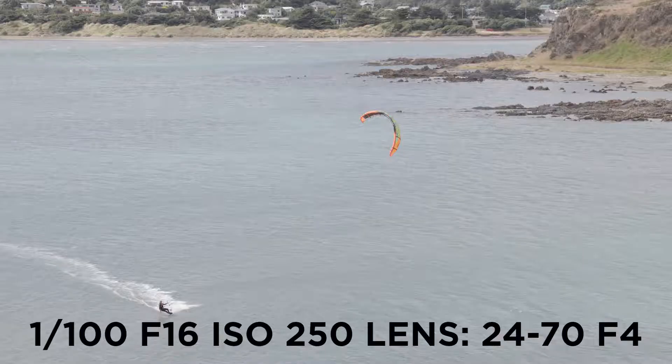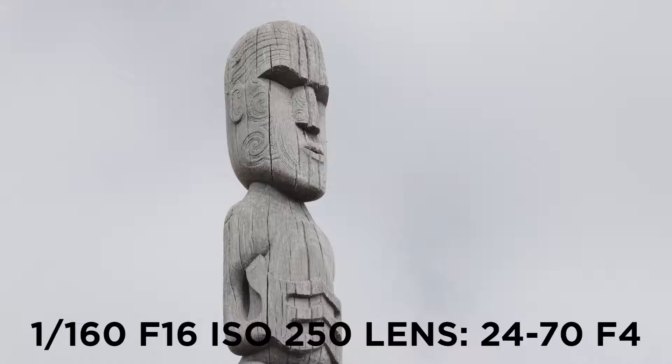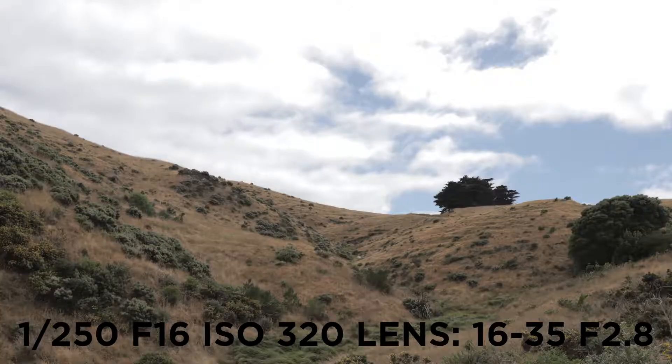I definitely want to invest in a 70-200mm lens. The 24-105mm f4 works great but even fully zoomed in at 105mm there's still a lot of room around the kite surfer, so I definitely want to make the investment. I don't know if I want to buy a f2.8 or an f4 — probably the f2.8 so I can get some more light into the sensor, although I think I could get away with an f4. While I was there I also took a few photos of the Maori carving and a few other landscape shots.